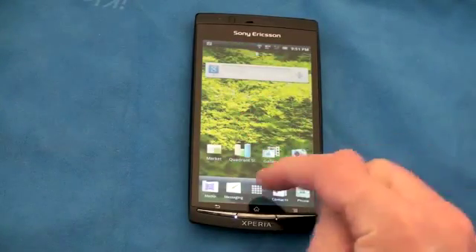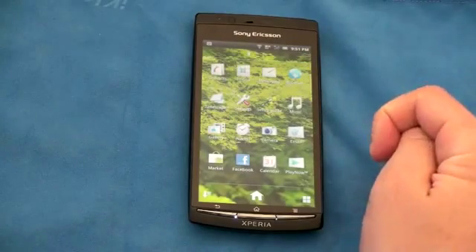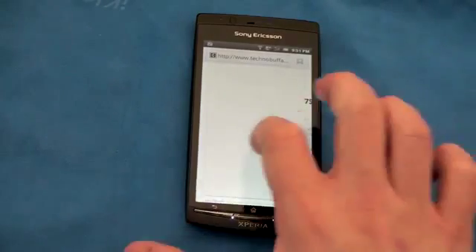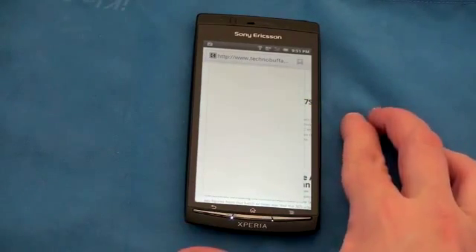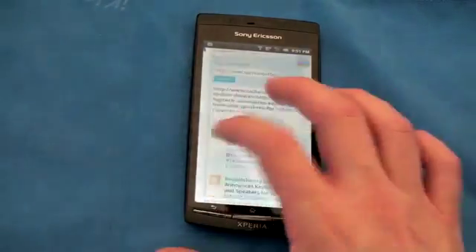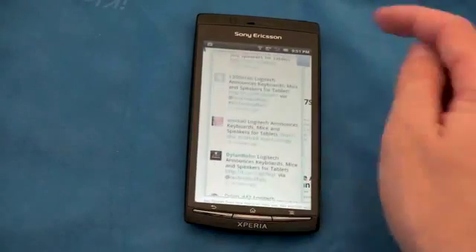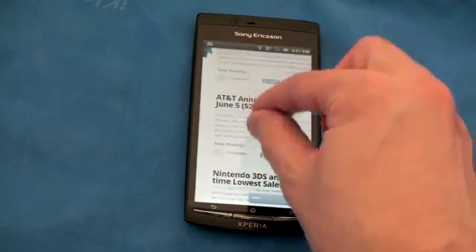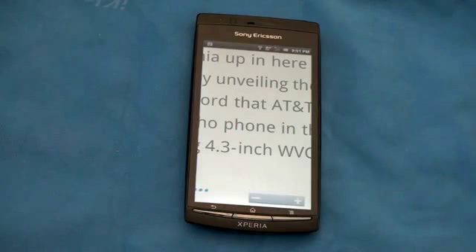If I jump on over to the web, for example, and take a look at a site like Techno Buffalo, you can see the whites actually look pretty white — they don't have that tint I mentioned earlier. The screen is really, really very pretty. On a Twitter feed, you can see it does look very nice. Text is going to be very crisp and very clear, you're going to have no problem reading text on this. You could even read an ebook — it's Android so there are tons of ebook options — and it looks very, very nice and very solid.